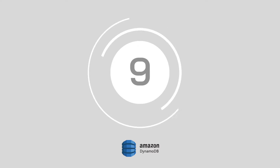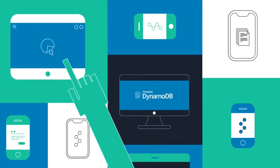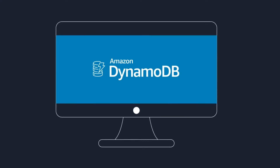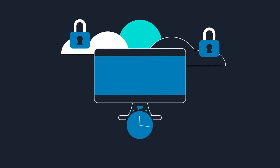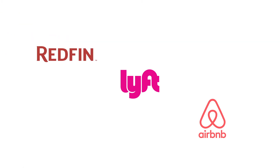At number nine, Amazon DynamoDB. Amazon DynamoDB is a fast and flexible NoSQL database service for any scale, which comes as part of the Amazon Web Service portfolio. The fully managed offering supports key value and document data structures and can handle more than 10 trillion requests per day, and customers include the likes of Airbnb, Lyft, and Redfin.